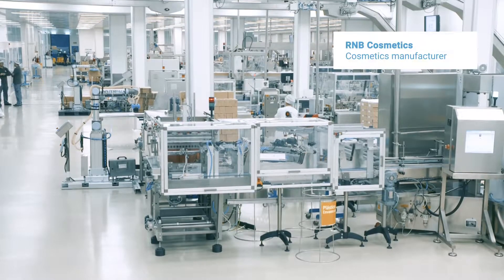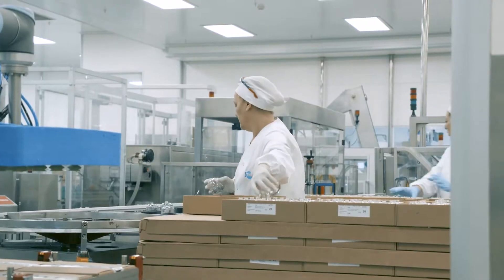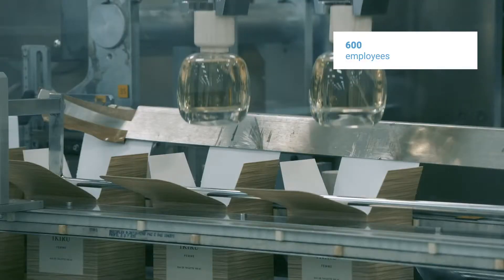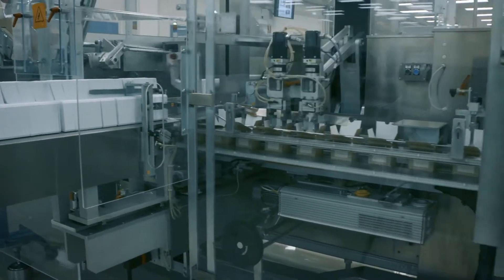R&B is a company dedicated to manufacturing and marketing skin care products and fragrances. In terms of numbers, we have 600 employees. We generate close to 90 million euros in revenue each year and ship between 70 to 75 million units of cosmetics and fragrances.